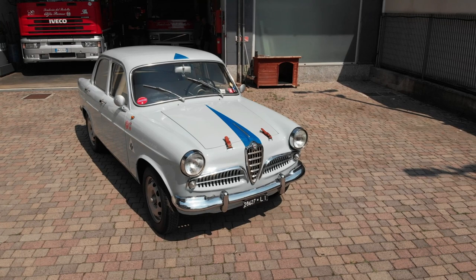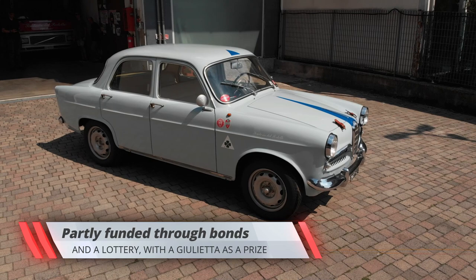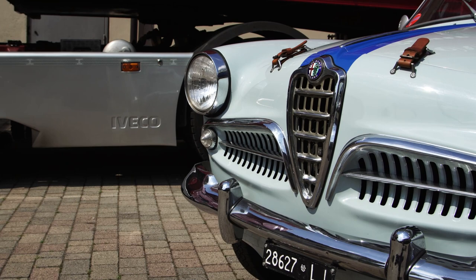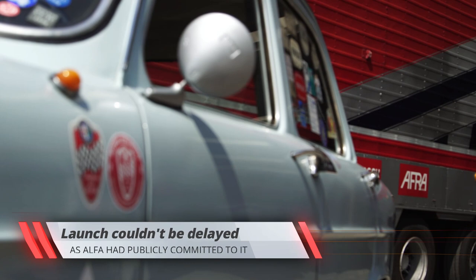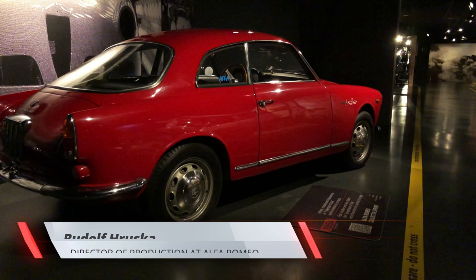Few people know that part of the Giulietta's development was funded through a public subscription of capital, with the expressed commitment to put the new model on sale by 1954. To attract savers to the investment, a lottery to win a car was set up as well. This meant Alfa Romeo had to have a car on time for the Touring Motor Show in April of 1954, no matter what.